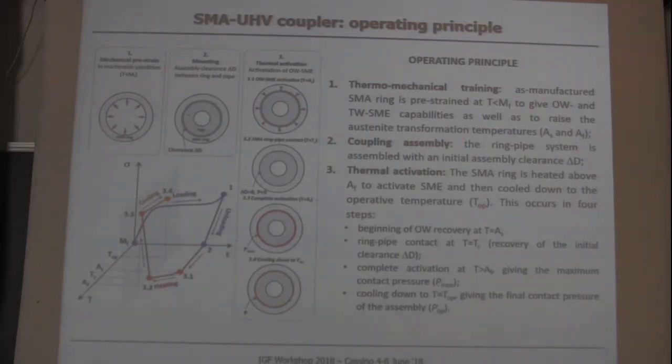Heating causes ring contraction, and due to the high force recovery capability of the material, it is able to apply a very tight, high pressure at the interface. The idea is to exploit this high pressure generated at the interface to close any possible leak path. The leak tightness must be smaller than helium molecules, since helium is largely used in the beam pipe as a refrigerant.